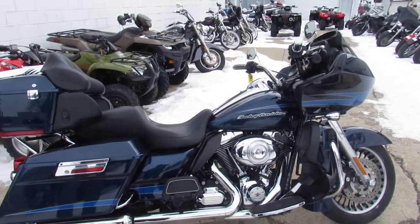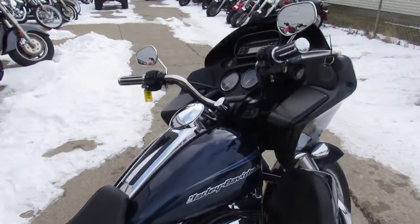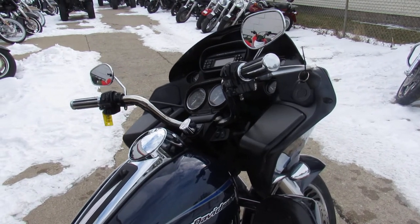Tax returns are here, spring's right around the corner. Call today and you can ride today. It's approvalpowersports.com. This one won't be here long, guys.